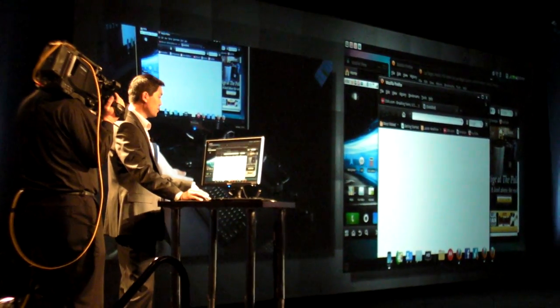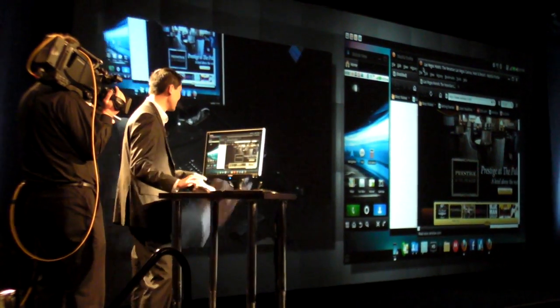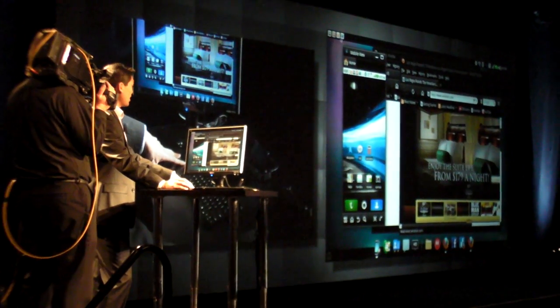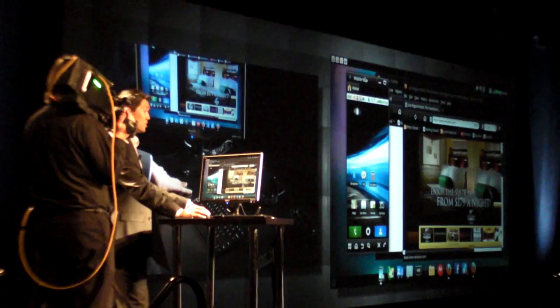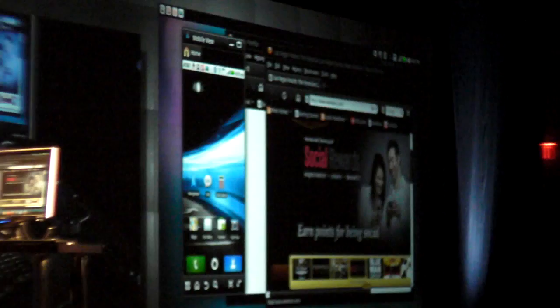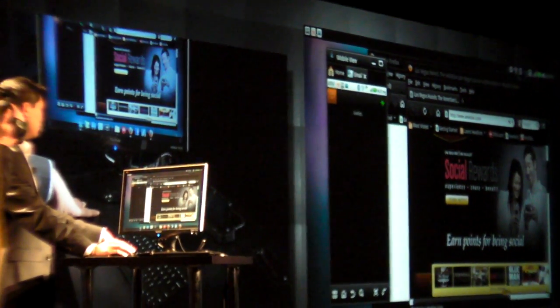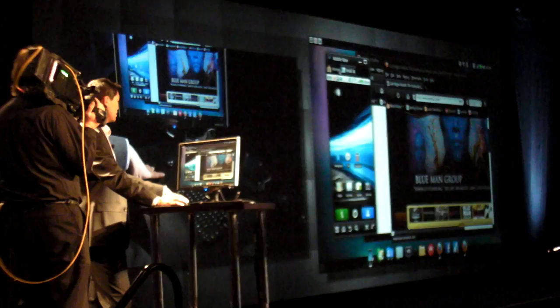I'll do a demonstration to prove it in a second. Let's take a look at the Android window. All the status on your Android window is reflected on your desktop because, again, it is your phone that's driving the entire desktop. You can double-click to get to any of these items. When you launch an application, it launches into a tab, just like Firefox, which gives you excellent multitasking capability.